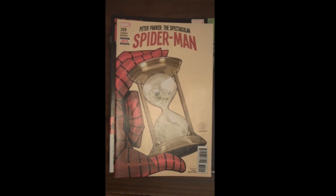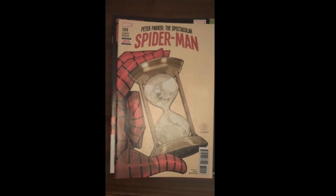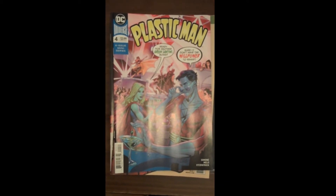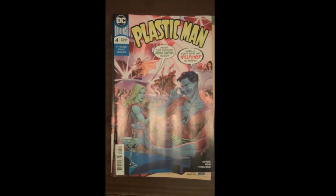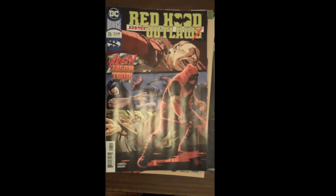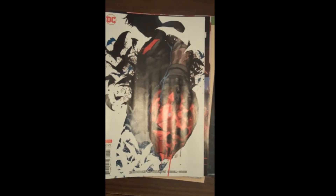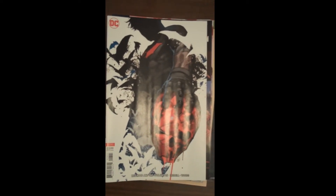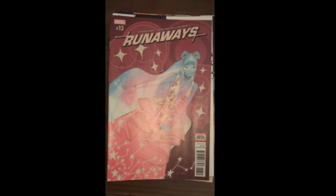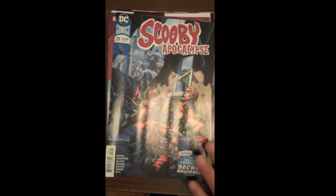Then from DC, we have Issue 4 of Plastic Man. And also from DC, Issue 26 of Red Hood and the Outlaws. The variant cover for Red Hood and the Outlaws Issue 26 was beautiful — it finished in the top five of our best covers. Fantastically well done. Then from Marvel, Issue 13 of Runaways. From DC, Issue 29 of Scooby Apocalypse.